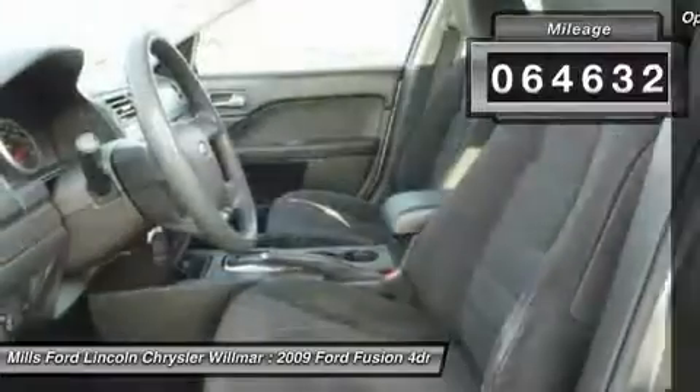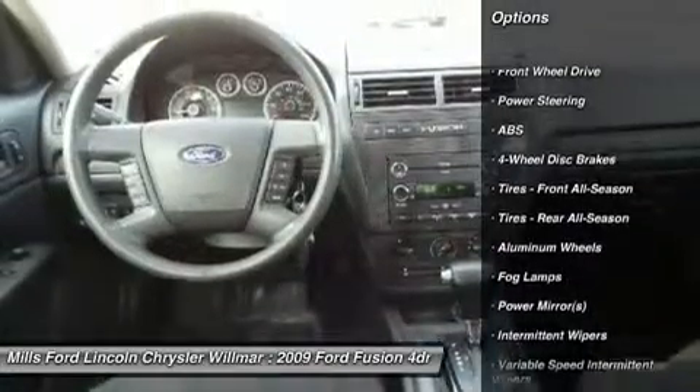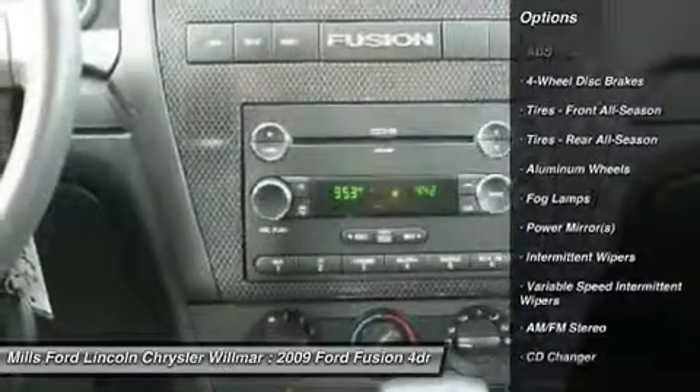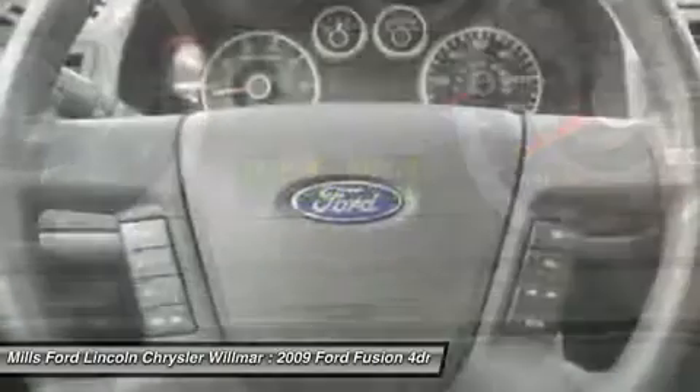Here are some of this vehicle's great options: keyless entry, CD changer, anti-lock braking system, steering wheel audio controls, adjustable steering wheel, driver airbag, power steering, floor mats, aluminum wheels.